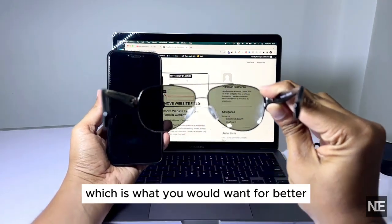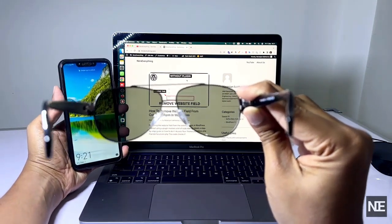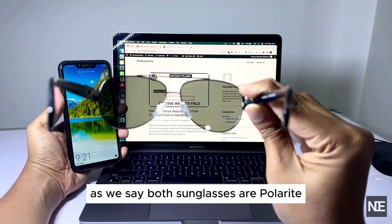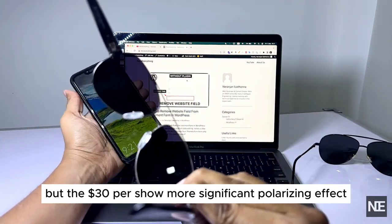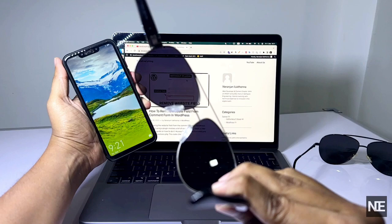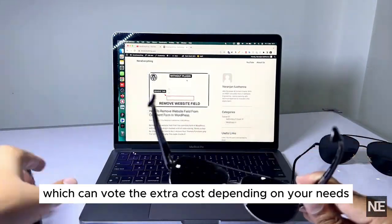As we can see, both sunglasses are polarized, but the $30 pair shows a more significant polarizing effect, which can be worth the extra cost depending on your needs.